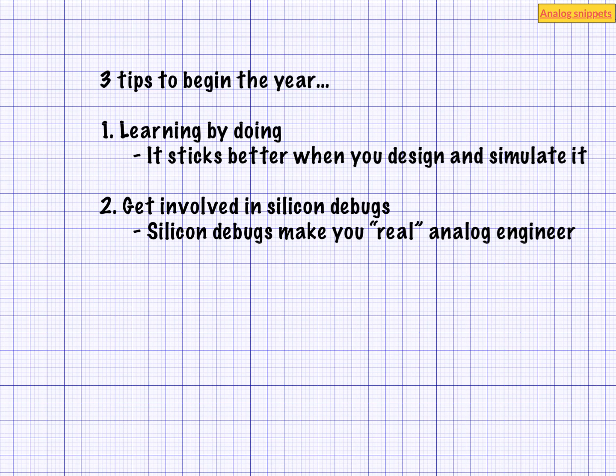My third and final tip is talk to other analog engineers. Talk to them about what they are doing, what problems they are facing, what interesting problems they are solving. There is no single way to do analog design. By talking to other engineers you get to know other ways to look at the same problem.